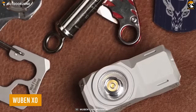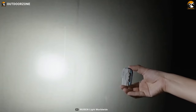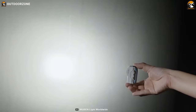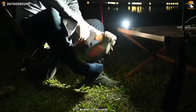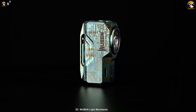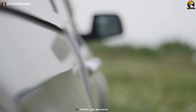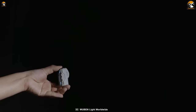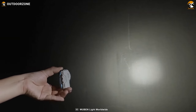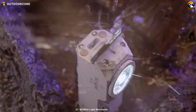Tired of carrying bulky flashlights? Look no further than the Wubin XO Easy Carry Light. Despite its small size, the Wubin XO delivers up to 1,100 lumens of light — 40 times brighter than your smartphone's flashlight and comparable to a tactical flashlight. It's also incredibly versatile thanks to its magnetic tail cap, allowing attachment to any metal surface for hands-free operation. One innovative feature is its 3-in-1 button that also doubles as a stress-relief toy. It features an anti-dust and waterproof cover for the USB Type-C charging port.